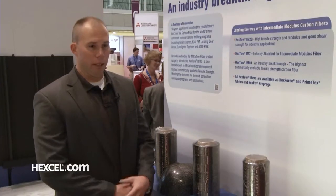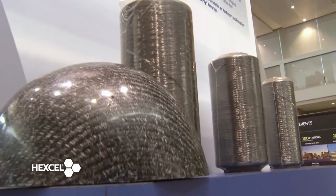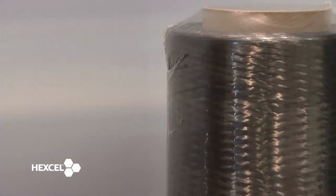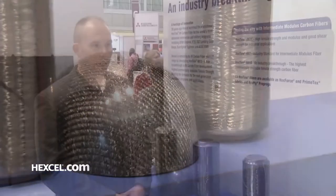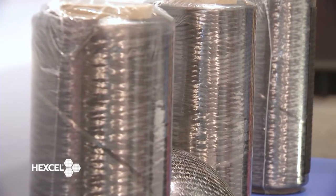IM10 right now is for strength-driven applications such as weight-critical pressure vessels, very high-performance burst strength, where you need to drive the weight down and it's cost-critical — every pound saved on these platforms is a lot of money. IM10 is a million-plus PSI fiber. It is the world's strongest fiber today. I think you're going to see a lot of exciting things from Hexcel carbon fibers in the near-term and medium-term.